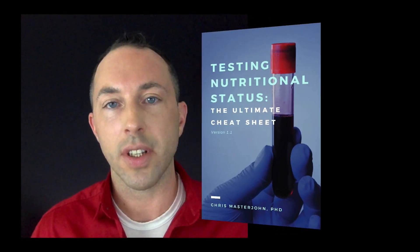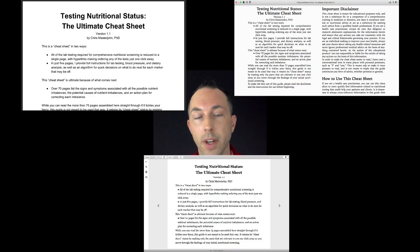Is optimizing your nutrition one of your goals for 2018? If so, I want to introduce to you this amazing tool that I've designed to help you do exactly that. It's called Testing Nutritional Status: The Ultimate Cheat Sheet. The Ultimate Cheat Sheet is available as a PDF, an iBook, and a Kindle book, but it is far more than an eBook.